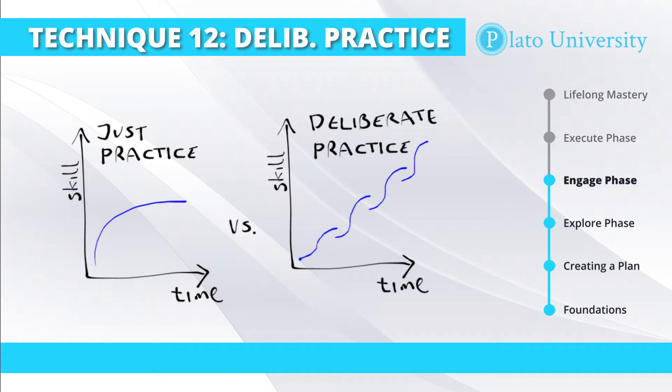Deliberate practice requires behaving in a specific way, receiving feedback — which we'll cover in our next technique — and paying attention to what is different between the initial behavior and the feedback, and using the feedback to refine that behavior. It may seem a little counterintuitive, but it's best when you're doing deliberate practice to actually be making errors. Only after you make an error can you receive the kind of feedback that will best improve your learning.